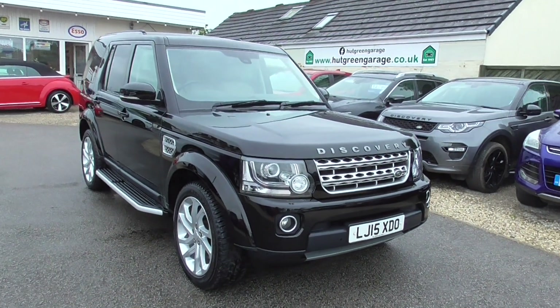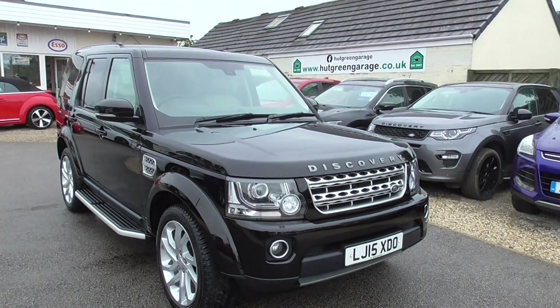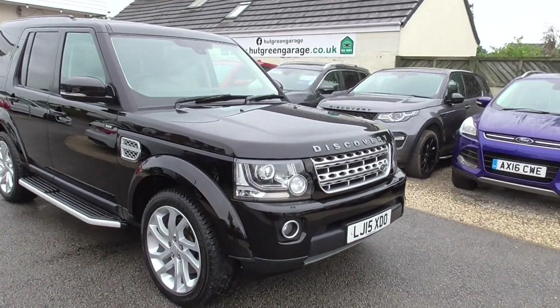Here we have a Land Rover Discovery 4, 3 litre SD V6 HSE Auto 4-wheel drive, finished in Santorini Black. It's done 73 and a half thousand miles.